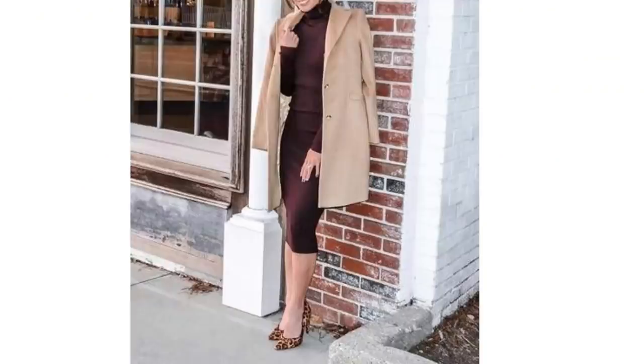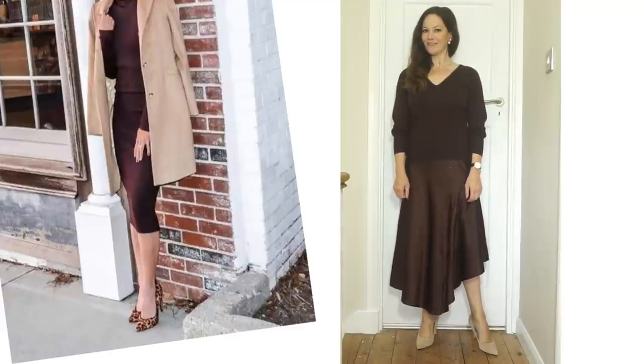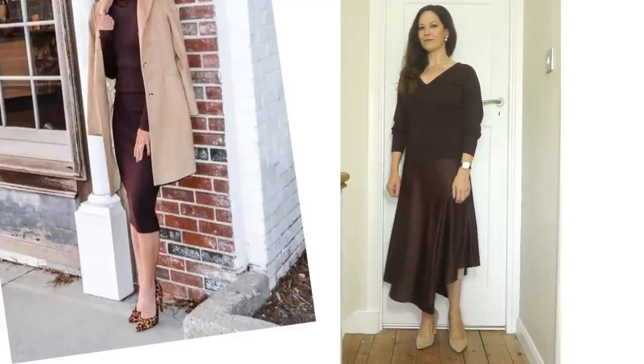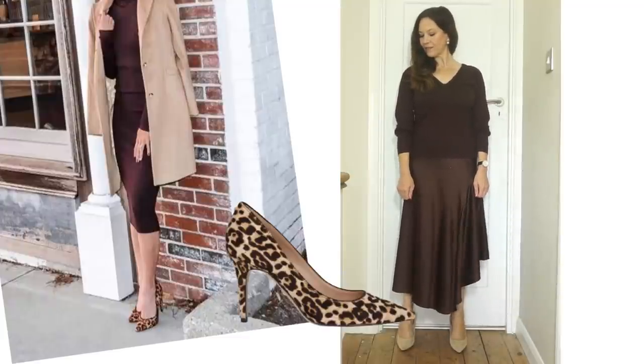Two things I love are camel coats and animal print shoes, so I thought today I'd put some outfit variations around those two pieces. This is a look I adore. I love the colours and tones of this outfit and it's nice to be able to step away from jeans once in a while. I've got a brown skirt from Lily Silk — a different style to this one — and I wear it with an old brown jumper, but I think a pair of animal print heels would work beautifully with this outfit.